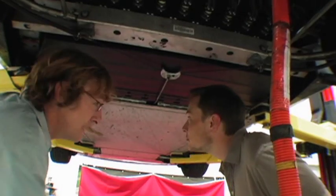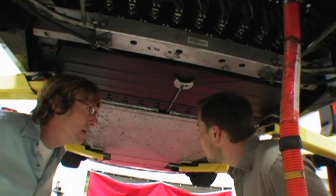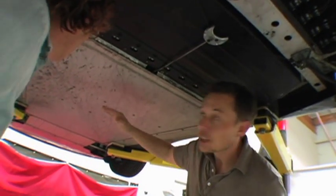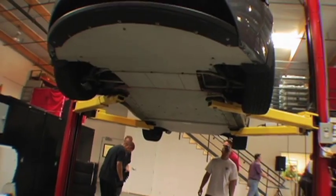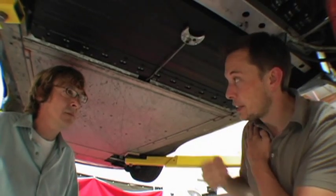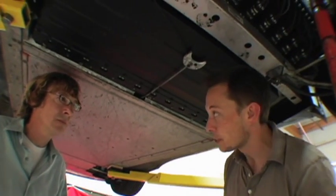Tell me about this — what's the purpose of not being able to see under the car? This belly pan is essentially the floor pan of the car, and it's actually very helpful to have a smooth underbody because that improves the aerodynamics and decreases the drag.